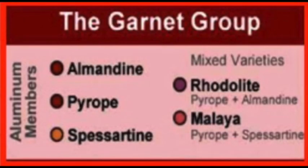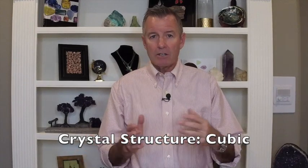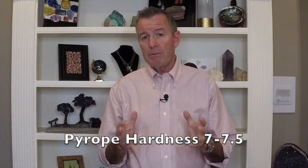The chemical composition of pyrope places it in the aluminum group of the garnet family, as shown on the family chart. Its crystal structure is cubic — just like a diamond. By comparison, ruby has a trigonal crystal structure, so despite looking very similar, they are not the same gemstone.